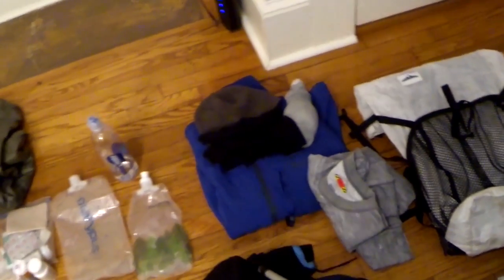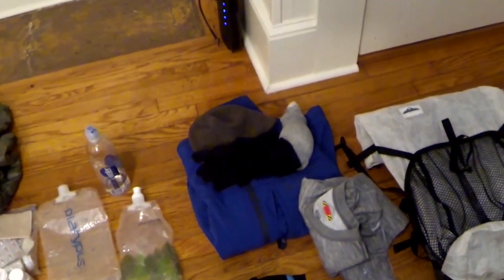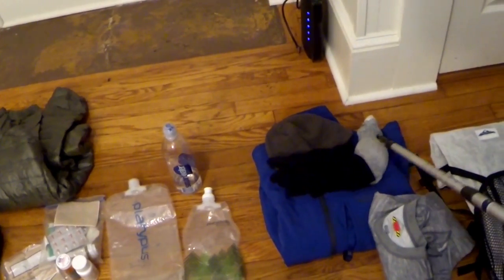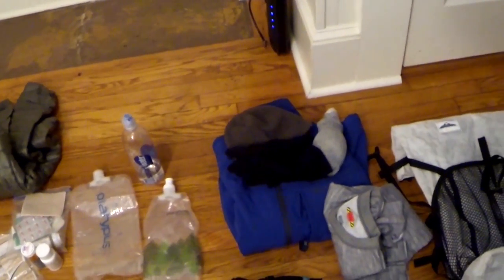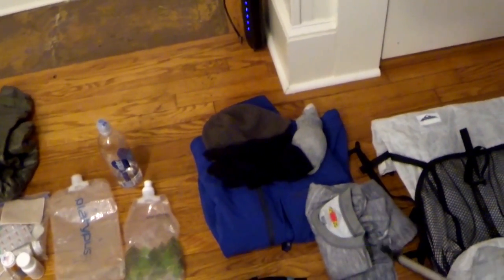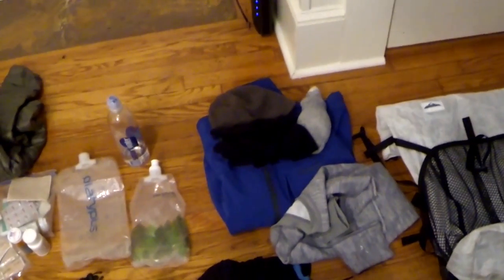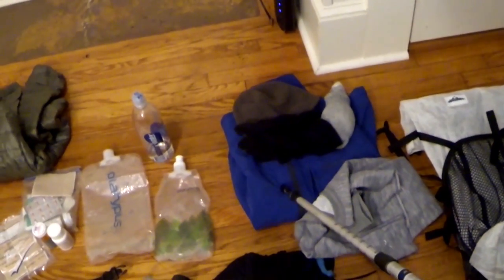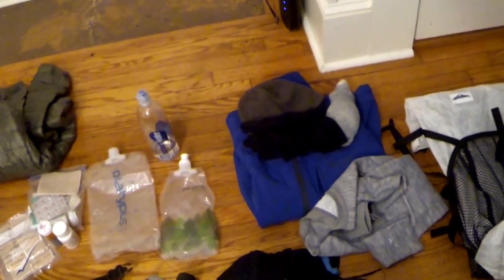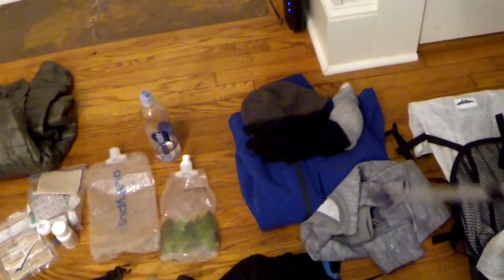I had a winter gear package sent to me right before Mahoosuc Notch. It included a hat, some thin gloves, extra socks — so I only carried two lighter pairs and had a thicker pair of winter socks — a soft shell, and a warm undershirt. To be honest, we were lucky with the weather. I don't think I wore the soft shell, the undershirt, or even the extra socks. We mostly got away with what we'd already been carrying and I just wore the gloves and hat at times.